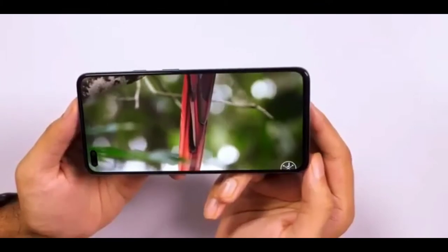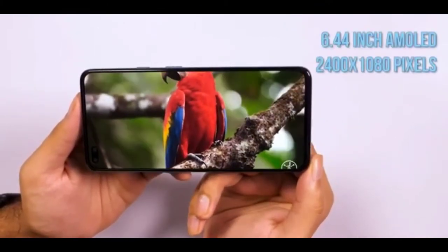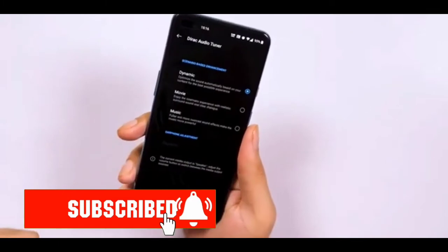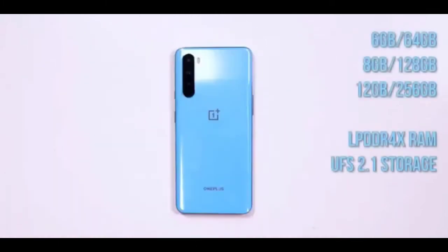At the back, the quad camera module sits in a vertical strip placed on the top left, with the LED flash next to it. You'll see the brand's logo in the middle and OnePlus branding closer to the bottom. On the right spine you'll find the alert slider and the power key, while the volume rocker is placed on the left. The bottom is home to a dual SIM tray, the Type-C port, and the speaker. There's no 3.5mm headset socket, alas — this is a tad disappointing but not completely unexpected.